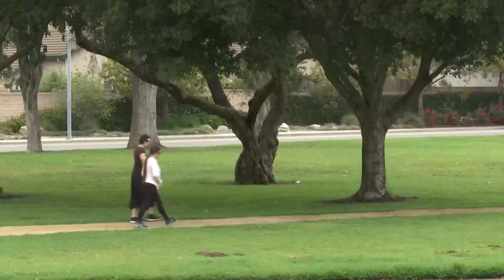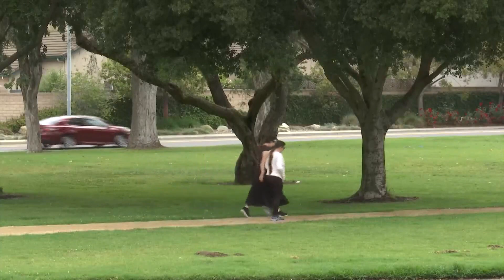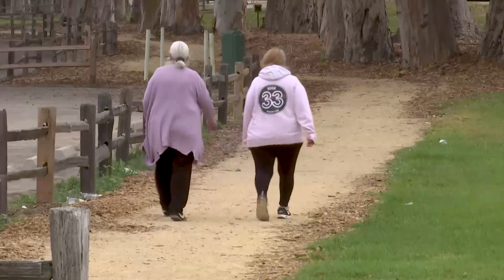The recently completed walkway is just one of several new improvements happening at many of Santa Maria's recreational facilities. There are a lot of new renovations, a lot of new upgrades, and just a lot going on getting ready for our busy summer season.